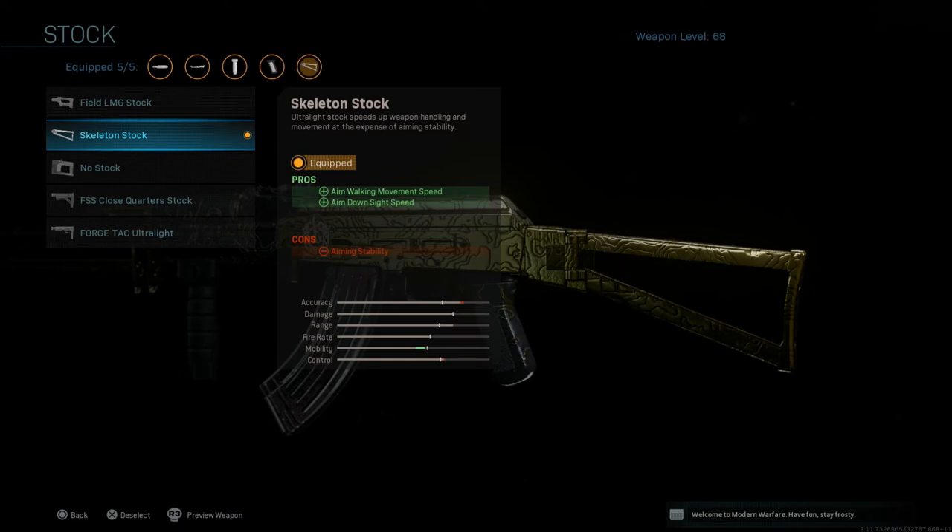If it was on a certain weapon — and like I said it's only on a few weapons — but if it was on a weapon you definitely needed to be running the skeleton stock because it was that strong, that overpowered really. It's one of those attachments that's only on a couple weapons. There are a few guns in the game that have specific attachments just made for those few weapons, and those attachments usually are the thing that needs to be run on that weapon.